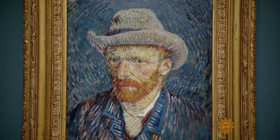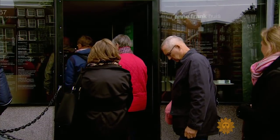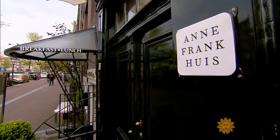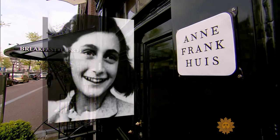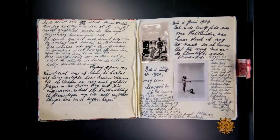Along with Rembrandt, there was Van Gogh. There's an entire museum devoted to his works. And one of the city's most visited sites is the Anne Frank House, where young Anne wrote her famous diary during the two years she and her family hid from the Nazis during World War II.